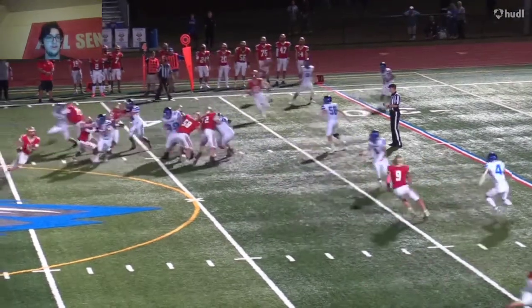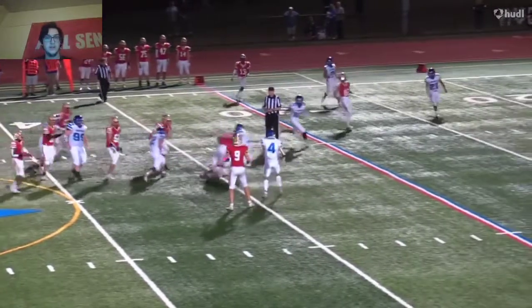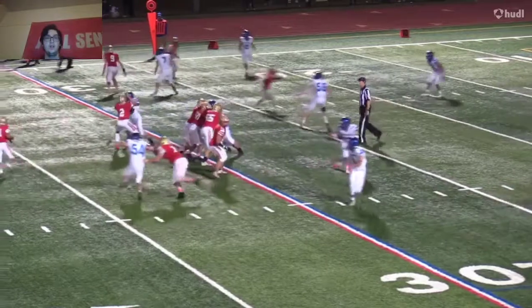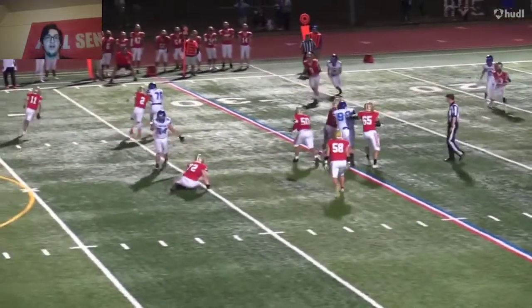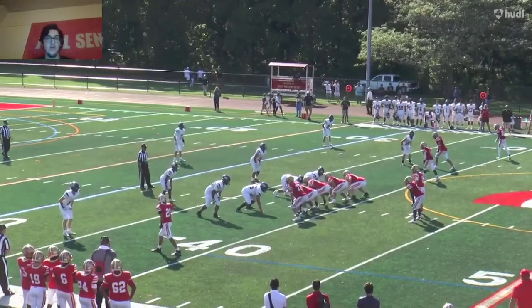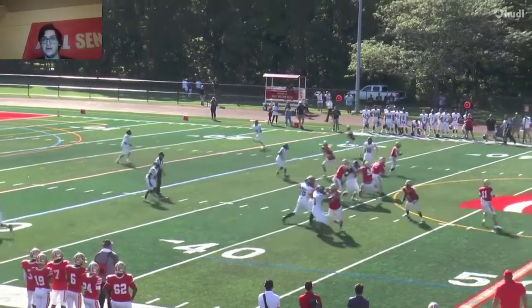Let's see what you do — fourth down. And you decide to run. But you had a phenomenal hole. It's fourth and short and you're at the gun — they expect you to pass more than anything. It's weird that you did run.